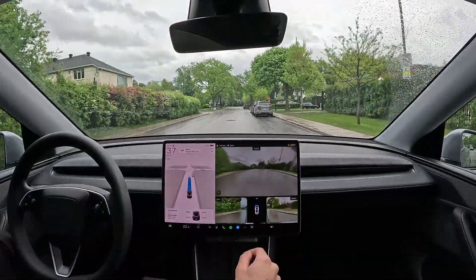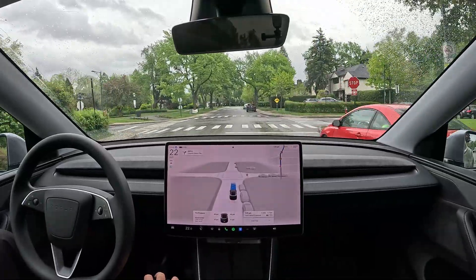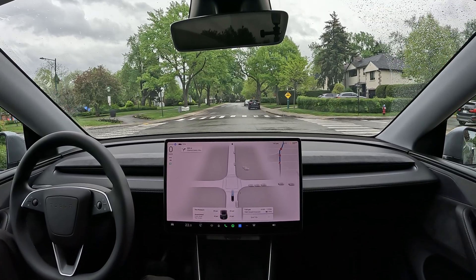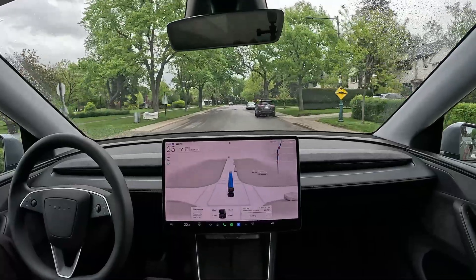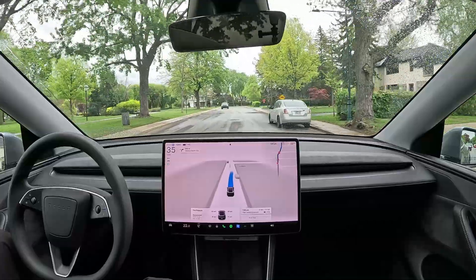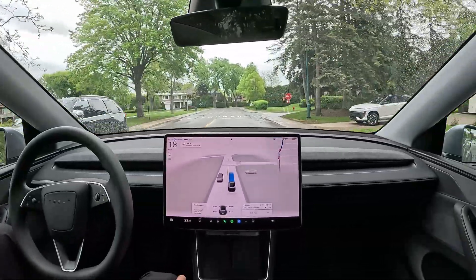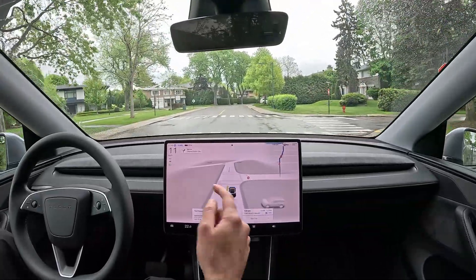Besides that, a few minor changes compared to the old Model 3 but nothing crazy. FSD I think is the same as well — not much different. We're still on version 13 and they're just doing dot releases for now, nothing major changing.